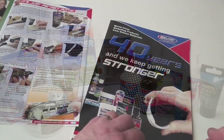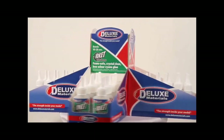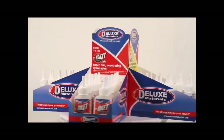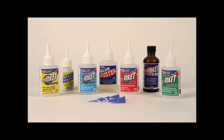So time now to look at our selection of top selling adhesive products and see what makes them outstanding. We start with our Rocket Cyanoacrylate or CA range. Rocket is the name given to Deluxe Materials' fastest and most versatile CA adhesives and associated products.